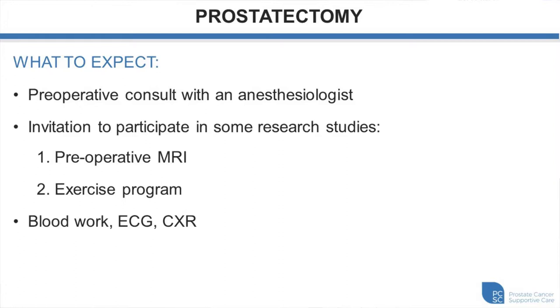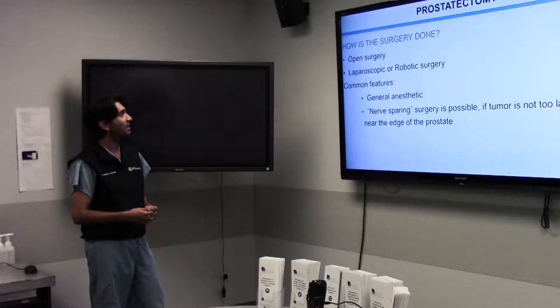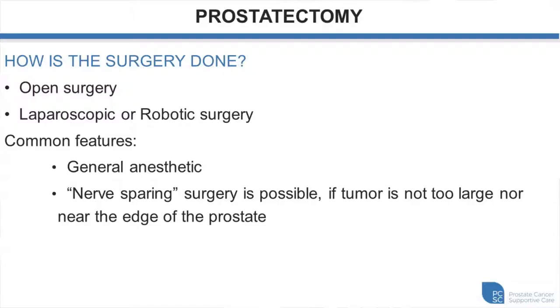Surgery is performed locally at VGH, also at UBC Hospital and Mount St. Joseph. If treated here, you'll stay on the fourth floor of the Jim Pattison Pavilion. There are two main surgical approaches: open surgery and robotic surgery. Randomized control studies have shown no difference between the two in terms of oncologic and functional outcomes. Both involve a general anesthetic and a nerve-sparing procedure is possible in both if the tumor is not too close to the edge of the prostate.